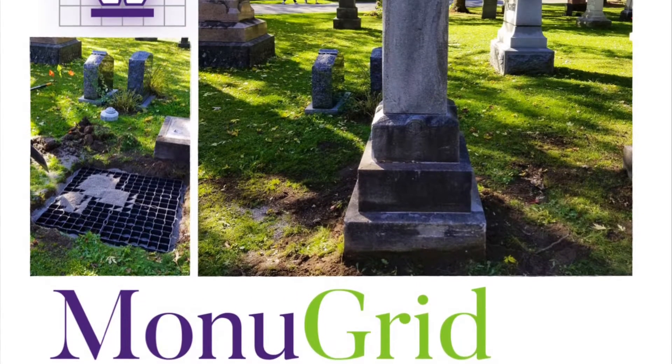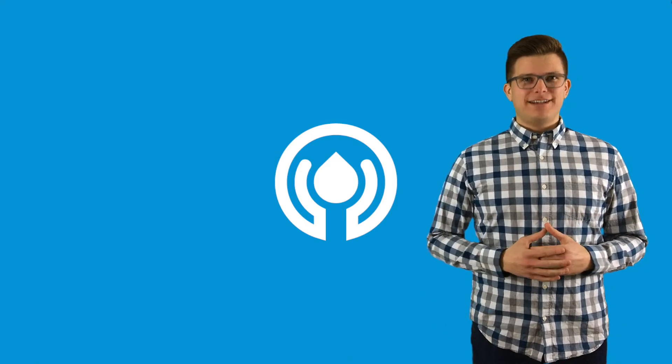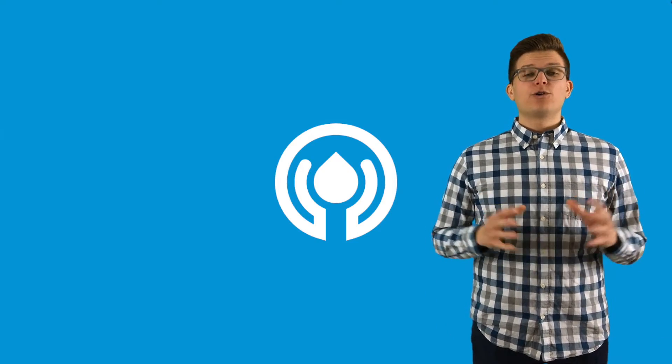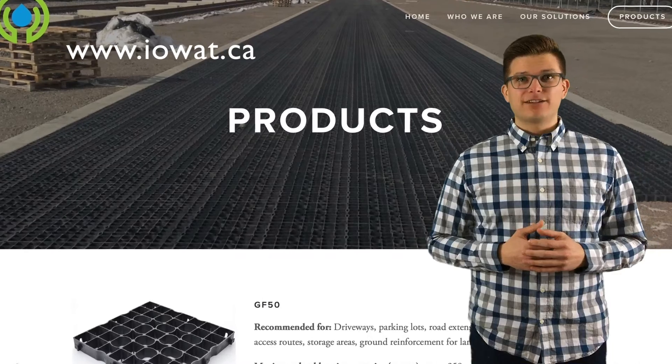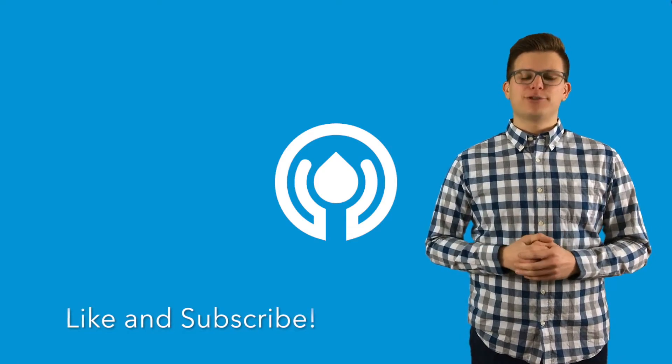Our list of informative videos on this YouTube channel will provide greater detail. If you want even more details on our products and services, you can also visit our website. And to keep up with the latest news and promotions, subscribe to this YouTube channel now after liking this video.